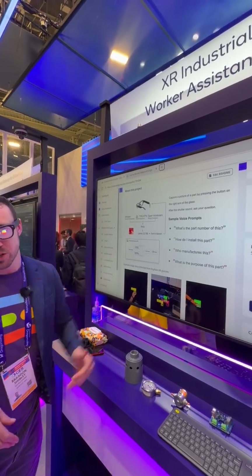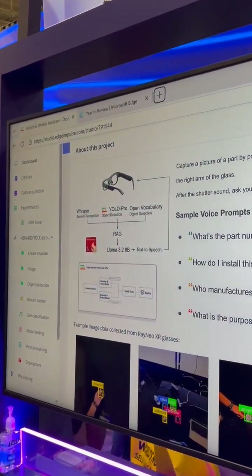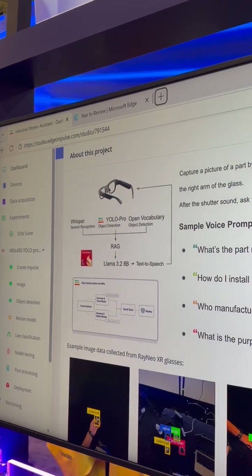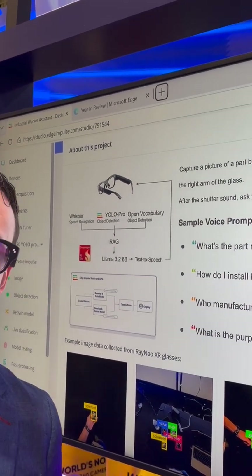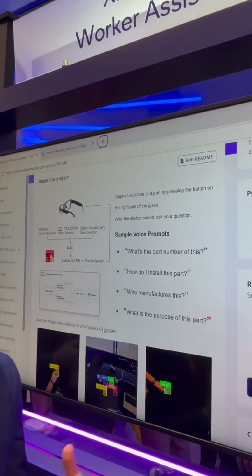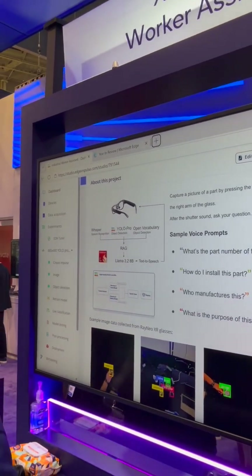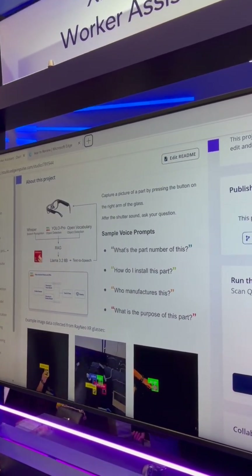There's a variety of machine learning models running here that are doing the speech recognition, object detection, also doing RAG in order to bring the relevant context to the large language model, which generates a response and does text-to-speech back to the user. So as a frontline worker, you wouldn't have to drop what you're doing in order to find the information you need. You just speak your prompt as you're working and are able to get a response without having to miss a beat.